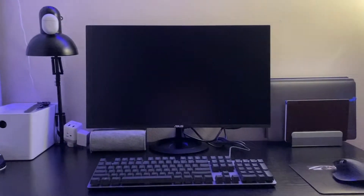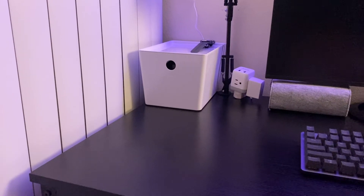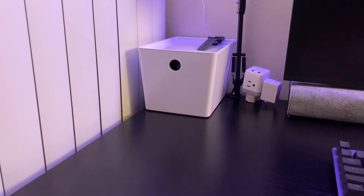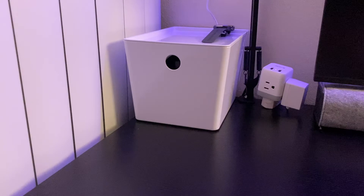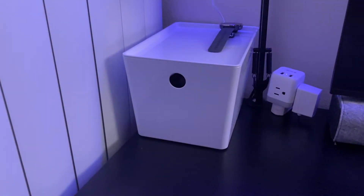First up on the list is this efficient storage box from Ikea called Kyogis. This box is deep enough to fit multiple laptop chargers, wallet, car keys, pen stand, etc. It has a flat top which can additionally be used to place ready-to-grab devices like earbuds, smartwatches, pens, etc.